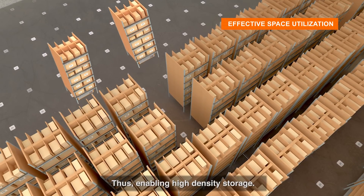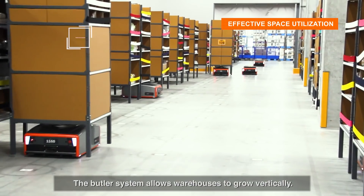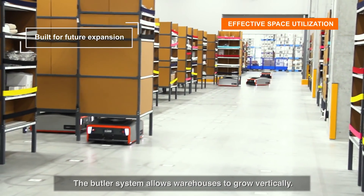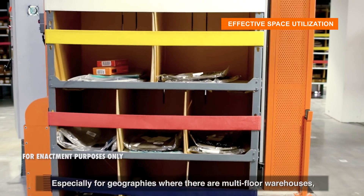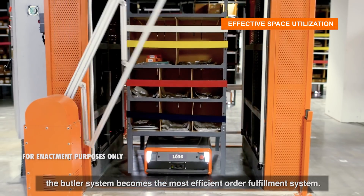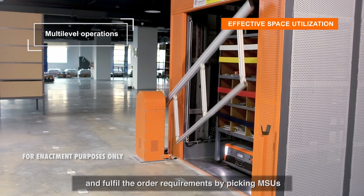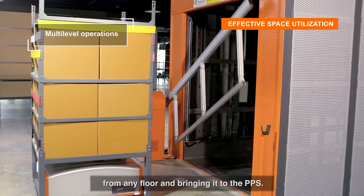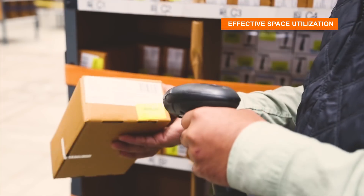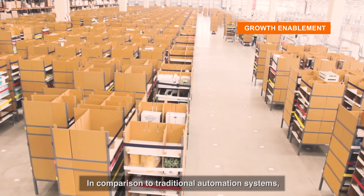The Butler system allows warehouses to grow vertically, especially for geographies with multi-floor warehouses. It becomes the most efficient order fulfillment system as it can move within different floors and fulfill order requirements by picking MSUs from any floor and bringing them to the pick-put station.